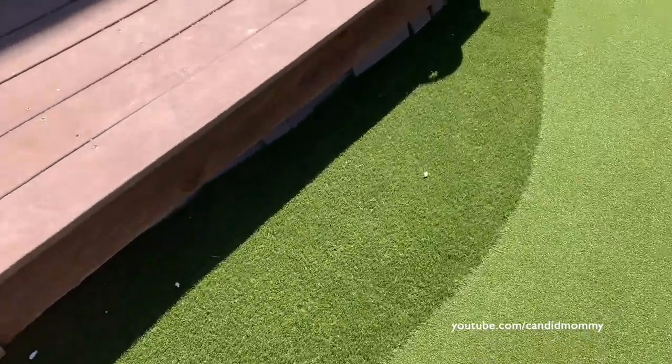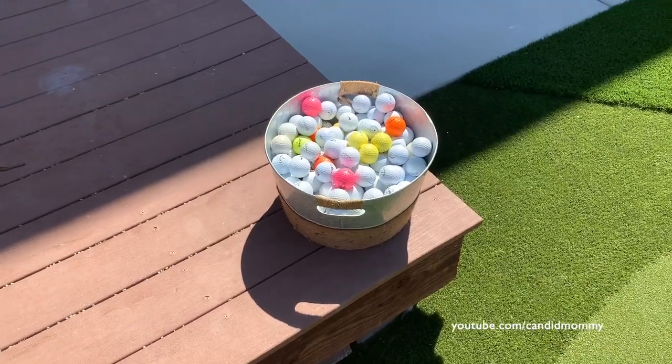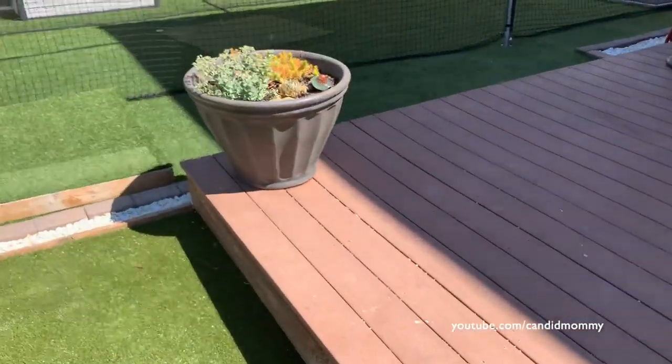We have a three-hole putting green. We need to figure out something to put down here because if a ball rolls off — you can see the slope, it's pretty steep — balls roll off underneath the deck. Right now we just have some extra pavers sitting there to block them. There's a bucket of balls and the kids just dump out the whole bucket and hit ball after ball.